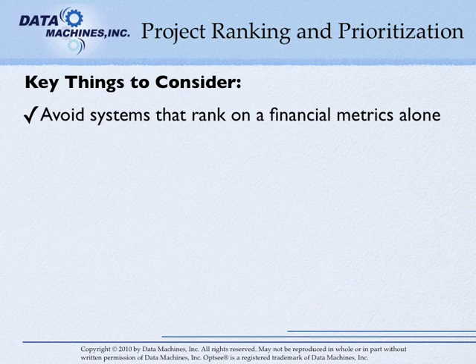Avoid systems that rank based on purely financial metrics alone, such as net present value or return on investment. The major limitation of using purely financial metrics is that it can underestimate the true value of the projects, such as time-to-market advantages or increased shareholder value. With NPV, higher discount rates selected to account for higher project risk can bias portfolios towards shorter-term projects with faster payoffs, because longer-term projects may be overly discounted.